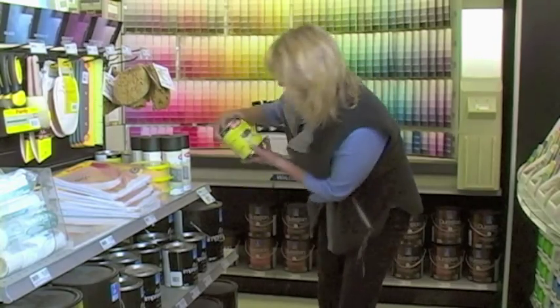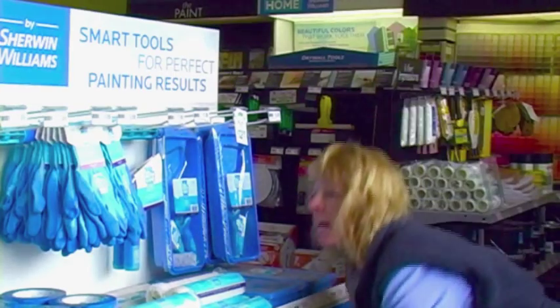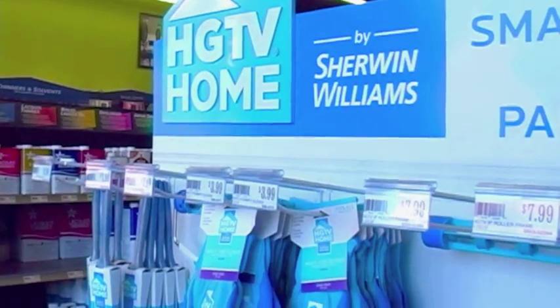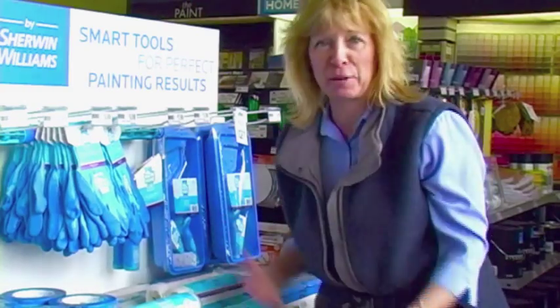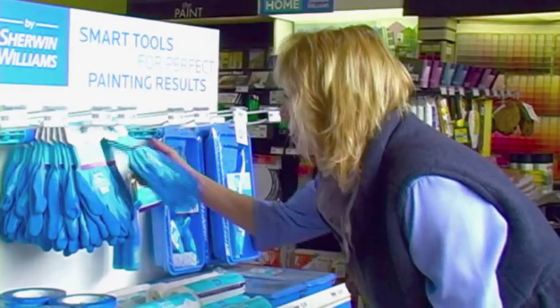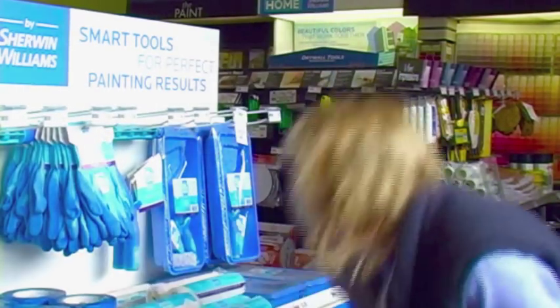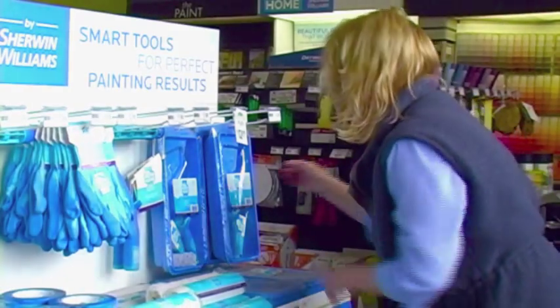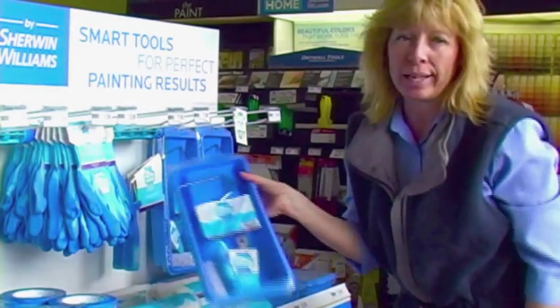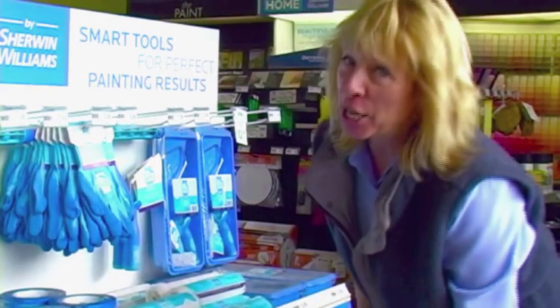And chalkboard paint for kids' murals — I love that. Look what they've done: they've partnered with HGTV and come up with a line of products. I love HGTV, I watch all the shows. Look at these really cute gloves — I bet they fit me too. They have a whole kit; you don't even have to buy them separately. Way to go, HGTV.